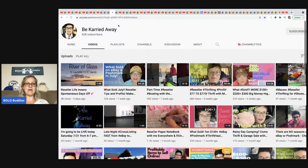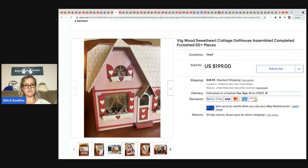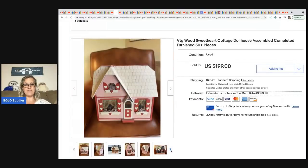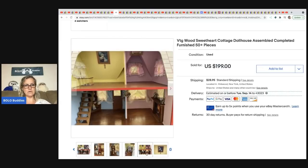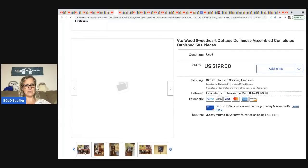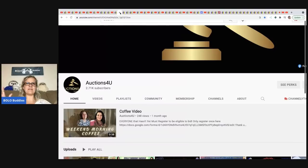The next item is from Be Carried Away, who is close to 500 subs. She sold a dollhouse she got at an estate sale for $15 and took a best offer of $150. This cute little house came with dolls and furniture — 50-plus pieces. It has little curtains, it's not very big but it's darling.